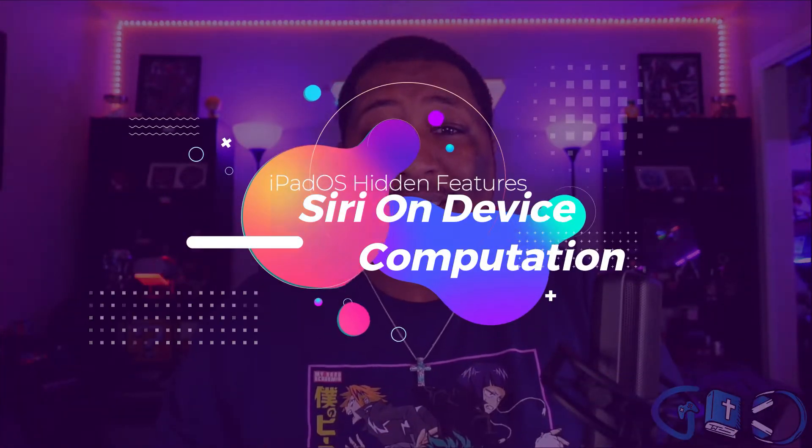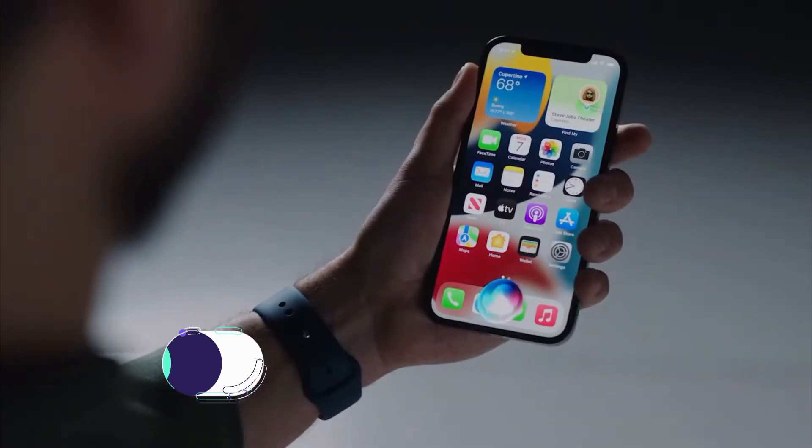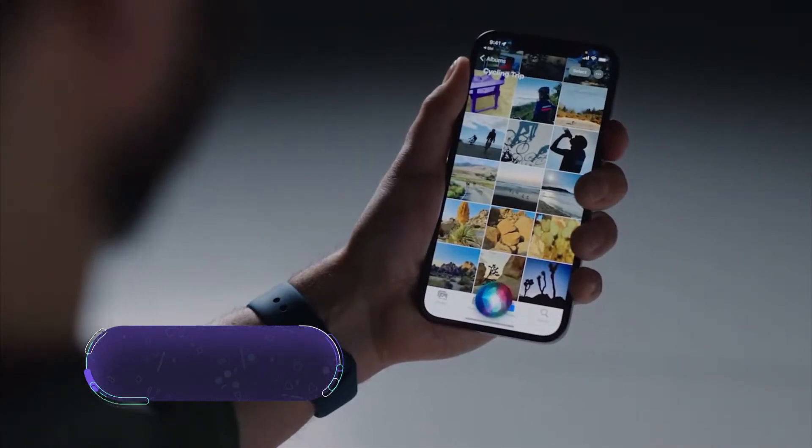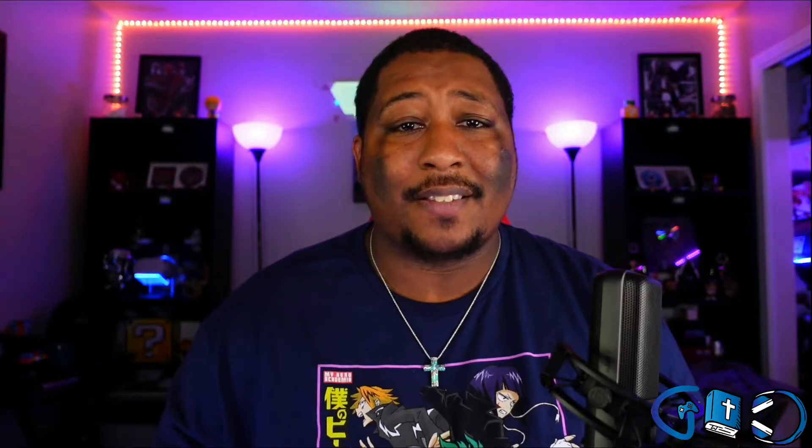The seventh hidden feature is Siri requests on device. Now instead of going out to the internet just to set a timer, change an alarm, go to the next song — all you have to do is ask Siri and the immediate fast response is crazy. Look at this quick demo from Apple. Siri is going to get a lot faster and do a lot more, and that on-device security — knowing every request is computed on the device — is great for privacy and for folks who may be afraid to use voice search.